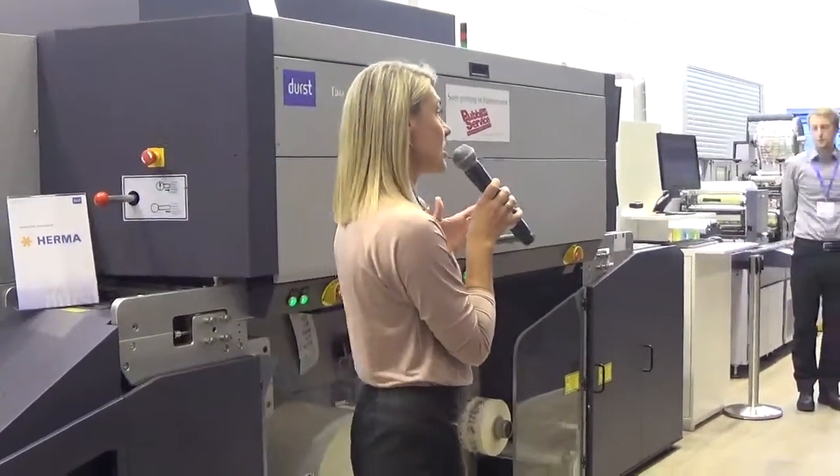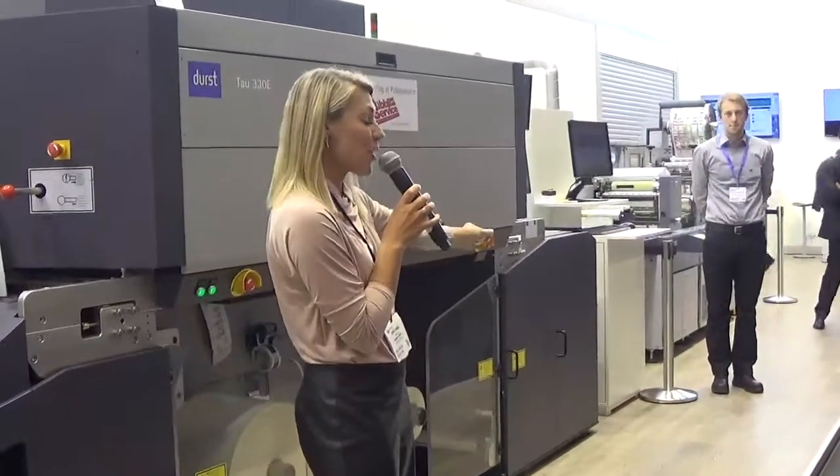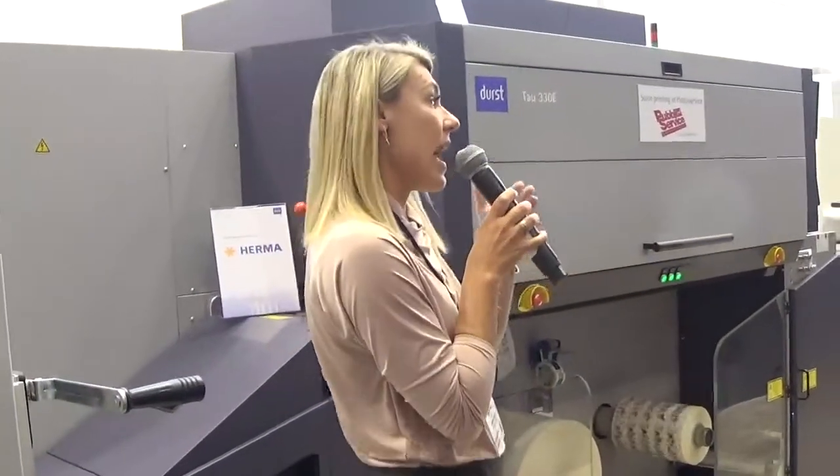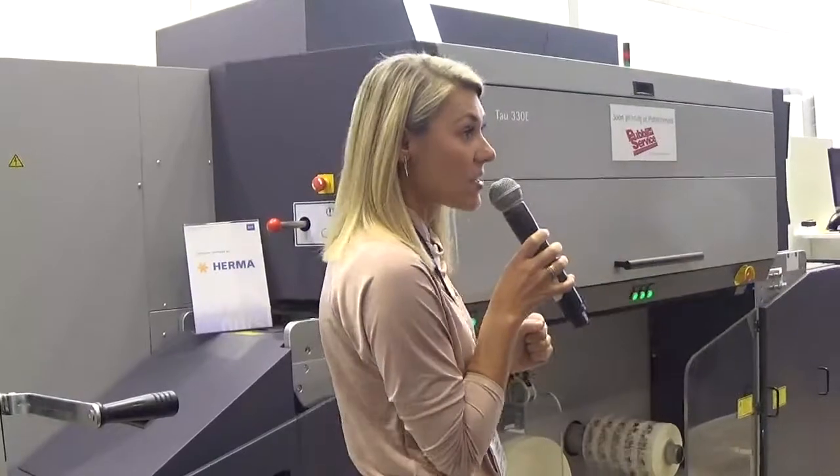So this allows label competitors to take long-run flexo work and substitute short to medium run digital work without really having a major visual impact to the customer.